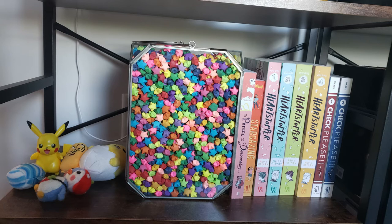On the next shelf down I have my contemporary graphic novels — The Prince and the Dressmaker, Stargazing, Heartstopper, and Check Please. I highly recommend all of those, they're great. I also have a big glass container of paper stars that I made. I used to make those while watching TV and stuff, so I have literally thousands of them.